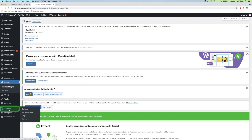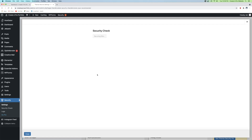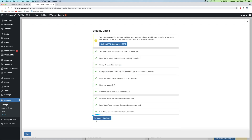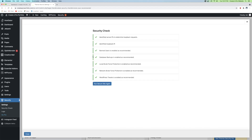Now you'll see down on the left-hand side of the WordPress menu, we've got another tab called Security. Go ahead and click on Settings. Right off the bat when you click Settings, it's going to take you to the Security Check, so just click on Secure Site. After waiting a moment, it's going to ask you to put in your email address. It automatically pulled my admin email, so I'm going to click Activate Network Brute Force Protection. Now go down to the bottom and click Run Secure Site again — and now we've got all green check marks. Go ahead and click the Close button.